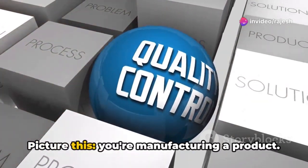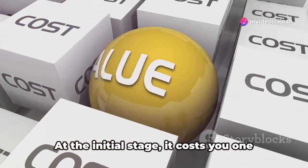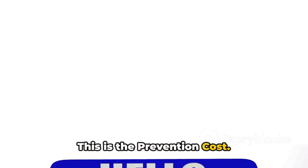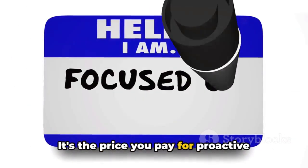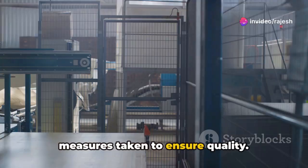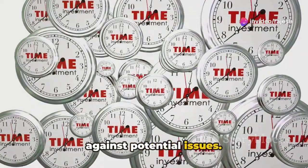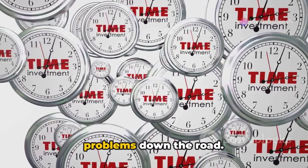Picture this. You're manufacturing a product. At the initial stage, it costs you $1 to prevent defects. This is the prevention cost — the price you pay for proactive measures taken to ensure quality. Think of it as an insurance policy against potential issues. You're investing up front to sidestep problems down the road.